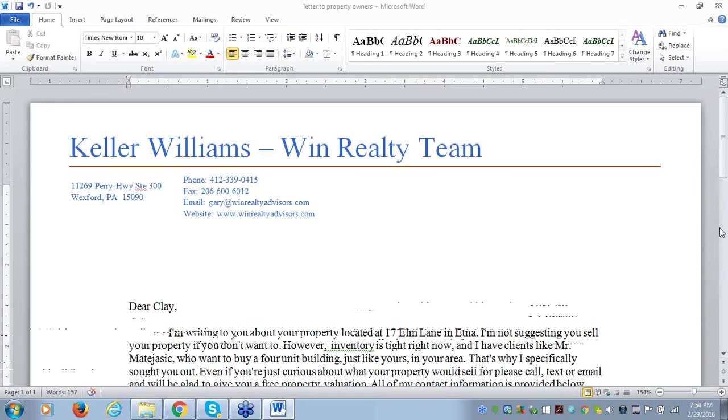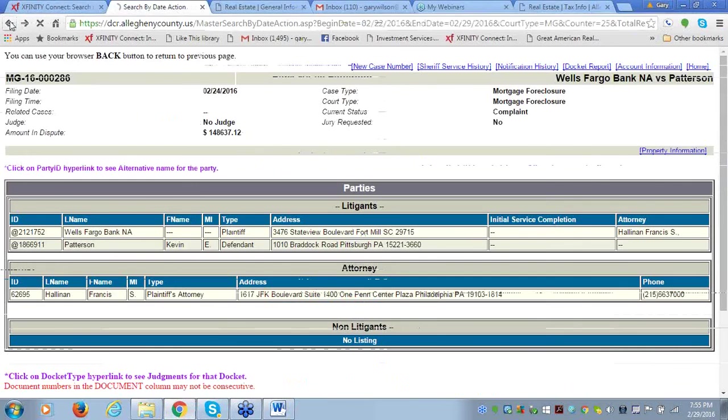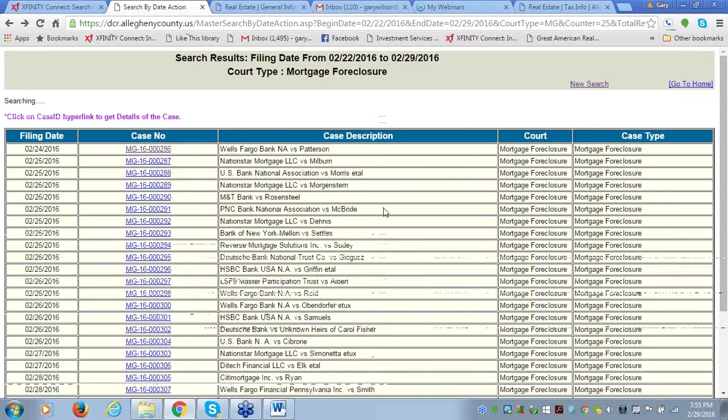Paul asks: 'Wouldn't it be necessary to eyeball the property to confirm its marketability before approaching the owner?' Here's what I do: because I can do all this research at my desk in a matter of minutes, I would rather send the letters out first and then only work with the people who respond. If I go out and spend all my time in my car looking at all those foreclosures — it's page after page — I could spend a lot of time, energy, and gas on properties where people have no interest in working with me. Start with the people who have an interest, then go look at the properties. That's a much more efficient use of time.